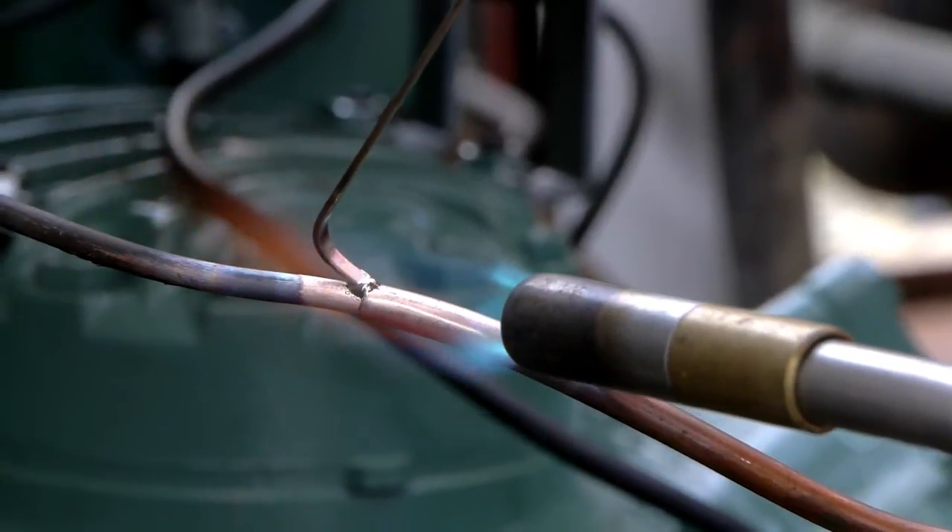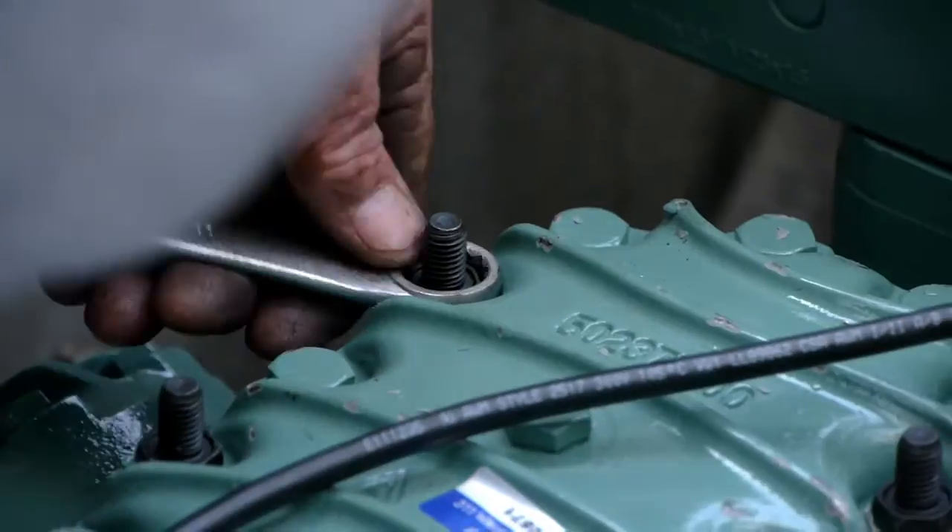Nordic also found additional benefits that made the change to Bitzer even more appealing. When we get the Bitzer compressor, they provide a retrofit kit for the specific brand and model of the compressor we are replacing. It has the parts, pipes, and the motor mounting, so the new Bitzer compressor fits right in. It's really a great help.